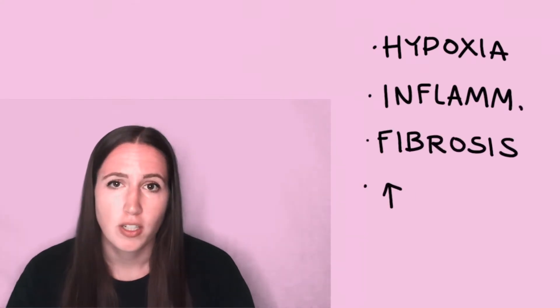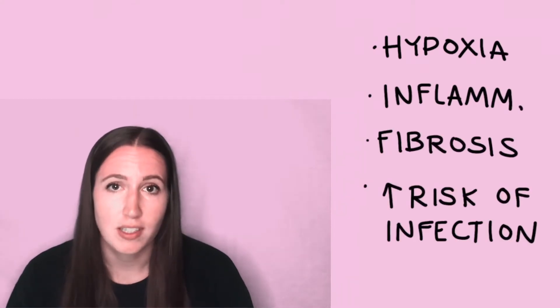Lymphedema occurs when there's damage to the lymph vessels causing an accumulation of lymph fluid as non-pitting edema in the extremities. The excess lymph fluid damages the surrounding tissue as well as the one-way valves by causing hypoxia, chronic inflammation, and fibrosis and increased risk of infection.